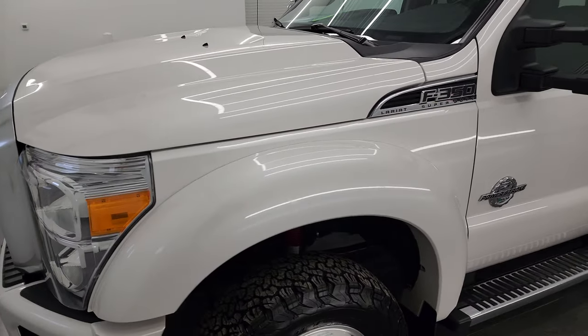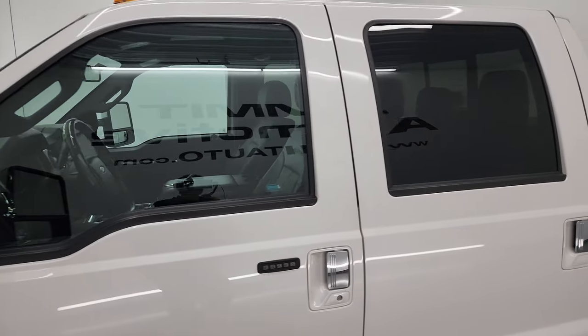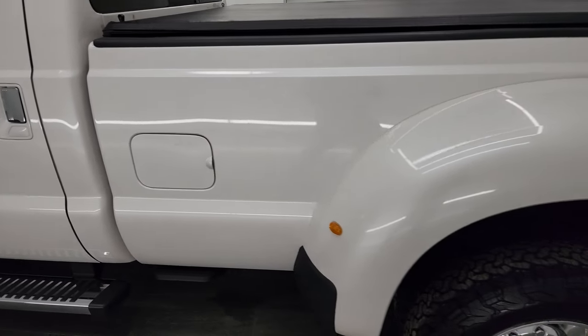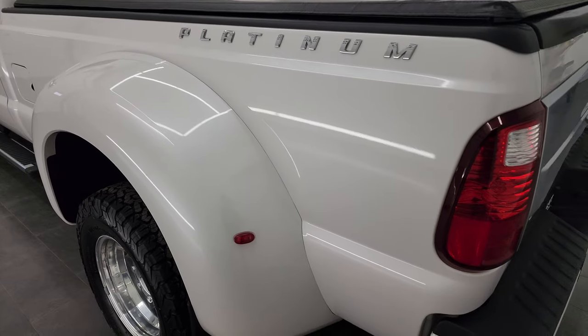White Platinum Tri-Coat Metallic is the color. I shoot all my videos in 4K, so if you have HD capabilities, turn them on now because it is your best way to check out the quality, condition, options, and cleanliness of the truck before seeing it in person.